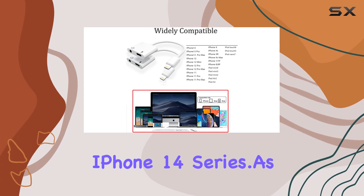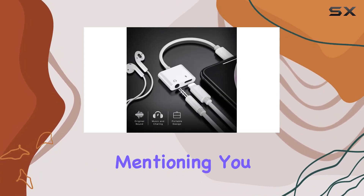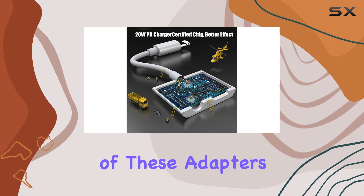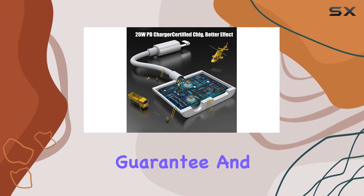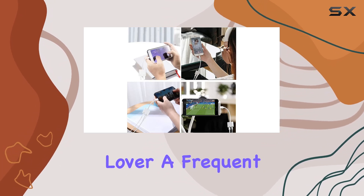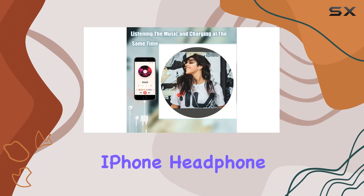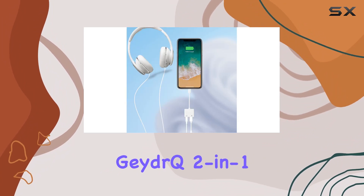As a bonus, the powerful after-sales service is worth mentioning. You get a two-pack of these adapters with a one-year free replacement guarantee and lifetime customer support. So whether you're a music lover, a frequent traveler, or just looking for a reliable iPhone headphone adapter, the GateQ two-in-one Lightning to 3.5mm aux audio jack charger splitter is definitely worth considering.